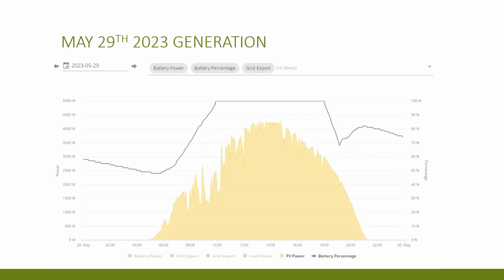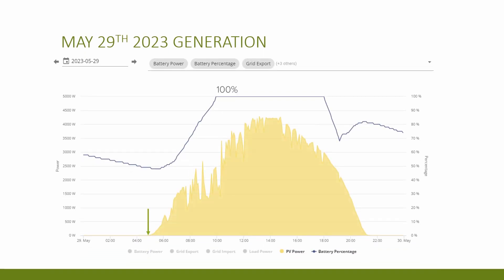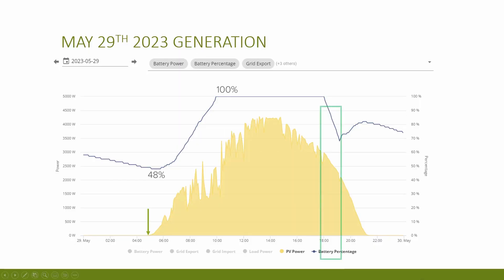On the 29th of May, generation began at 4:45am and the battery was 100% full before 10am, charging from a low of 48%. My battery is generally only draining to around 40% at this time of year — I probably need to drain it further every now and again to keep the battery healthy and calibrated. Currently I'm discharging the battery from around 5:30–5:45pm and stopping at about 7pm to maximize export return, but maybe once a week I should start discharging earlier just to keep the battery in good shape.